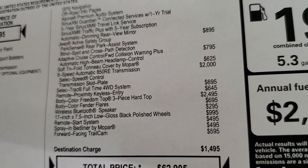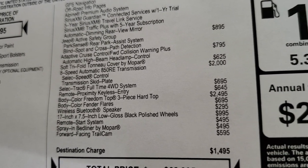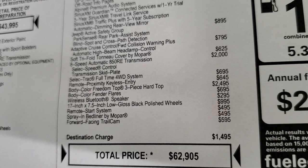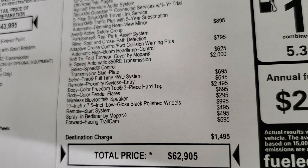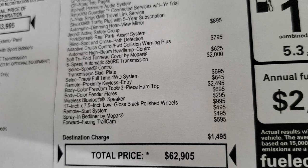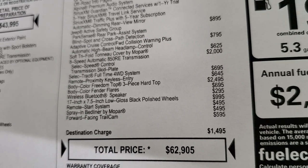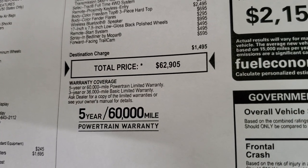The soft tri-fold tonneau cover by Mopar is $625. The 8-speed automatic transmission is $2,000. The select track full-time four-wheel drive system is $695. Remote proximity keyless entry is $645. The color-matched hard top is $2,495 and the color-matched fenders are $695 — so $3,200 total for the color-match combo. Wireless Bluetooth speaker is $295. The 17-inch rims are $995. Remote start is $495. Spray-in bed liner is $495 and the forward-facing trail cam is $595. Total MSRP is $62,905.